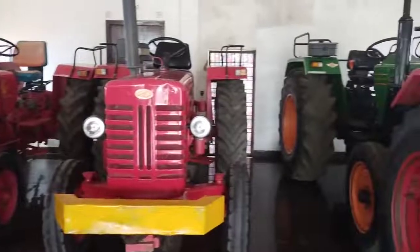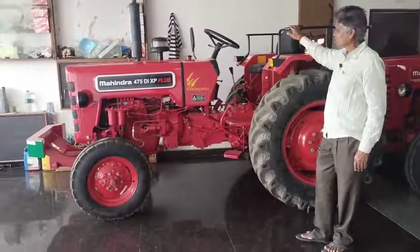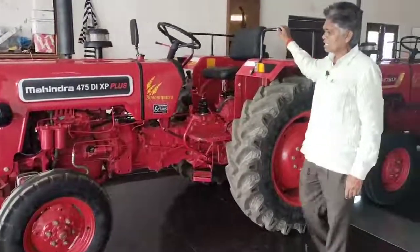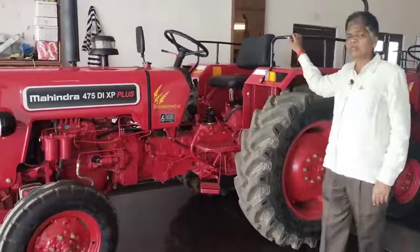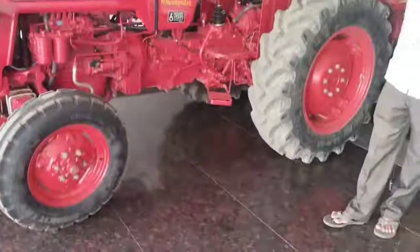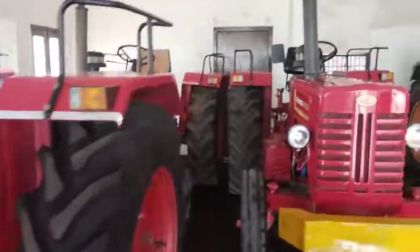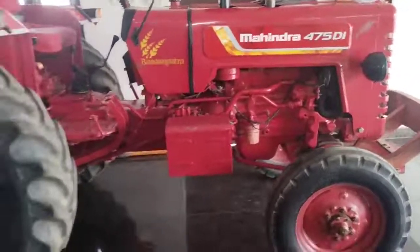5.5 lakhs, power steering. We have to look at this. This is the Mabub Nagar Jilla and Jarchal. 4 cent 5 DI. We have to go to the Mada. We have to go to the Mabub Nagar Jilla and Jarchal.